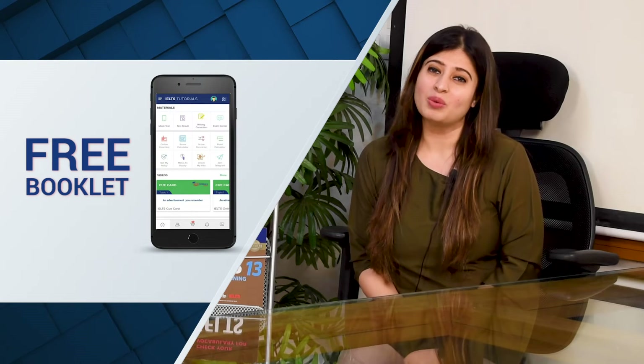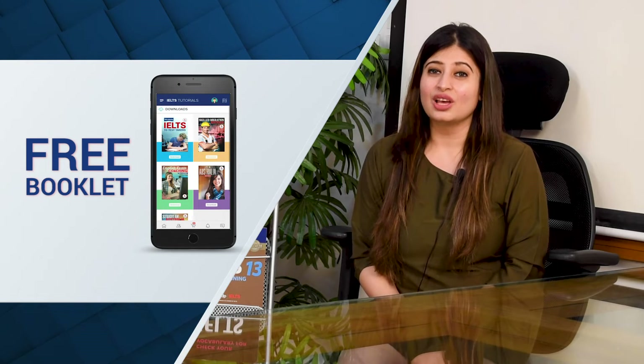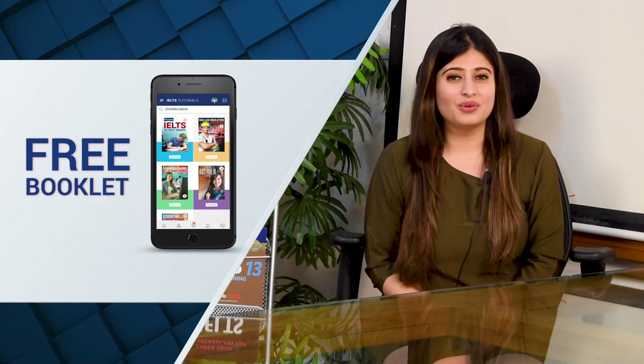For practice, we also provide students a free download of a booklet. This booklet contains up-to-date information and also the recently asked questions in the IELTS exam for all the four components.